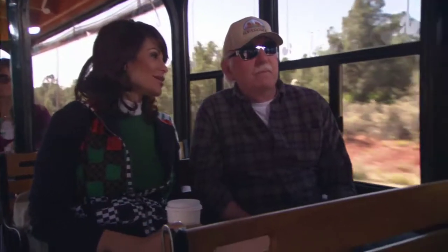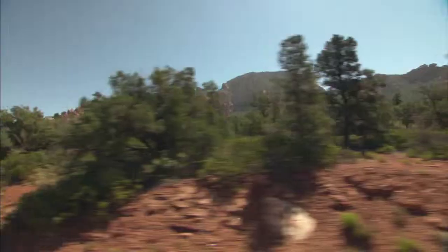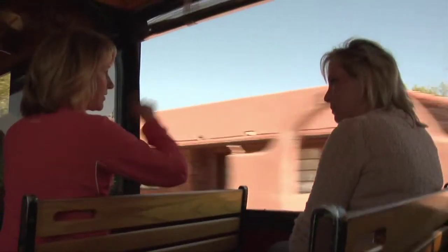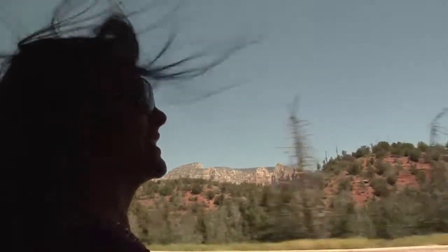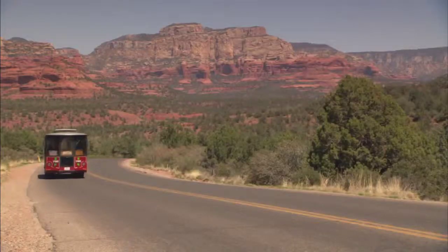How is it a different way to experience Sedona? The fresh air, beautiful sunshine — and I like to chatter on this thing. People interact, so it's very alive.